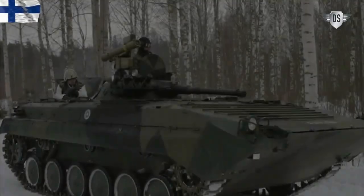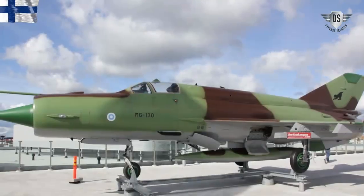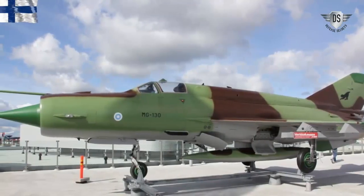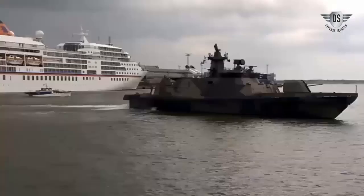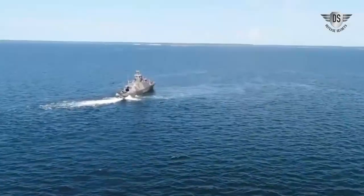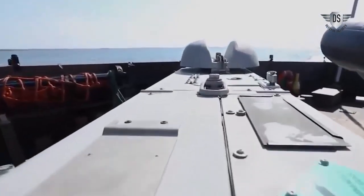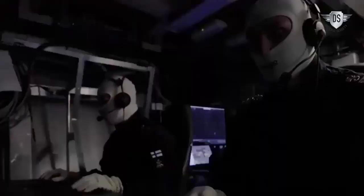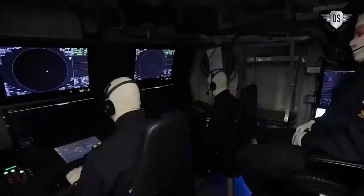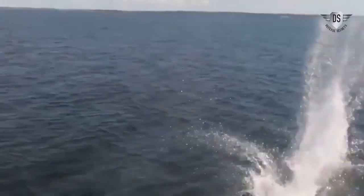Finnish firepower — here are some of Helsinki's most significant and specialized military hardware. The Hamina-class missile ship: four of these attack ships are currently in service with the Finnish Navy. The boat is made of aluminum and composite materials, making it relatively light and agile. With an arsenal that includes missiles, artillery guns and depth charges, the ship is reportedly capable of engaging air, surface and underwater threats.